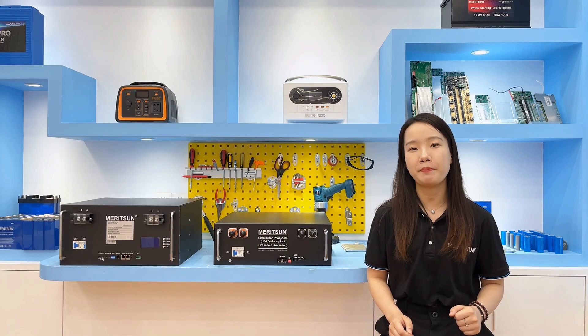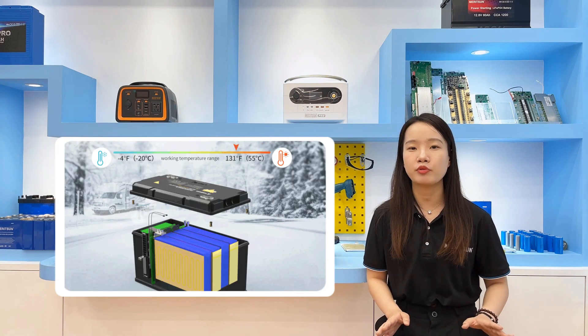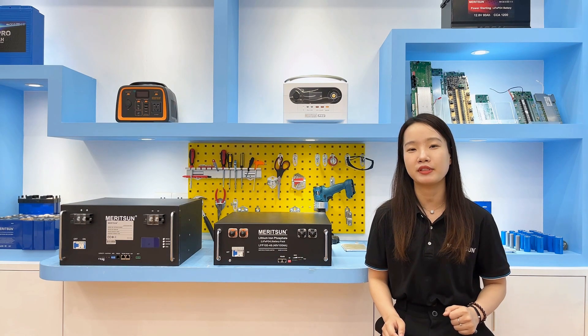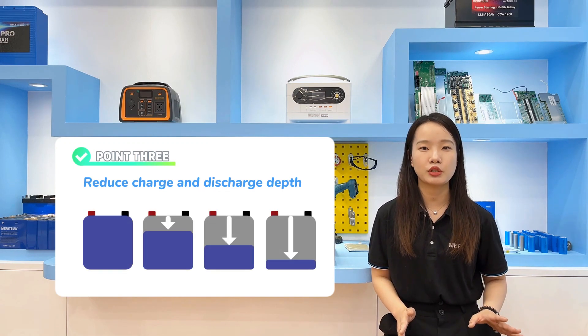If in a low temperature environment, we also recommend the customer use a battery with a heating function — that is, a battery with a heat pad — which can raise the ambient temperature to normal operating temperature before use. Charge and discharge as slowly as possible, and reduce the depth of charge and discharge.